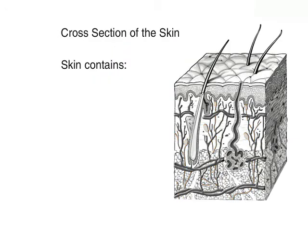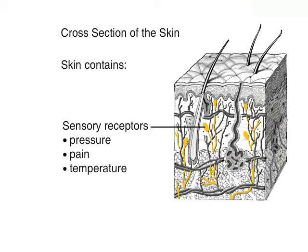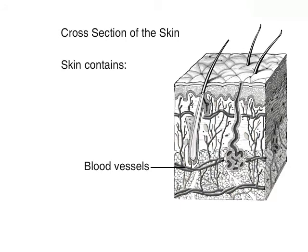The dermis has sensory receptors that allow the body to receive stimulation from the outside and feel pressure, pain, and temperature. A network of blood vessels provides the skin with nutrients and removes waste products.